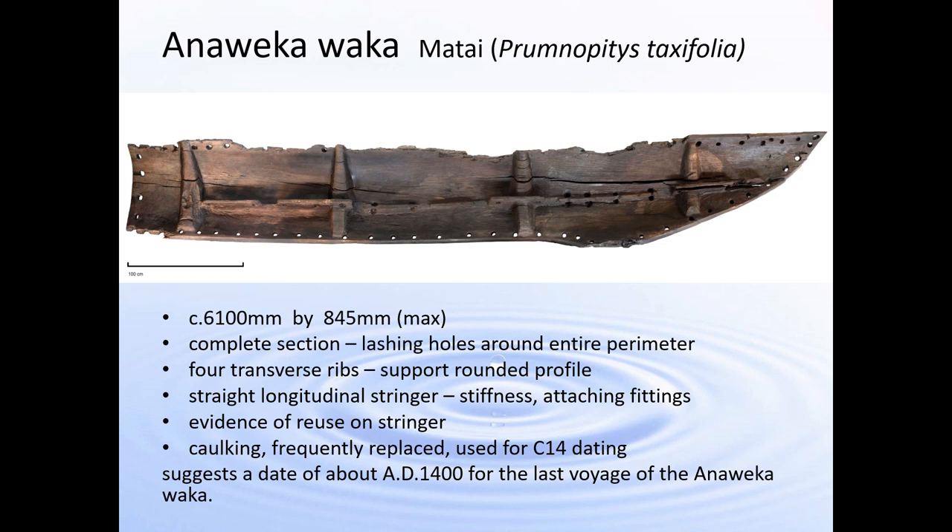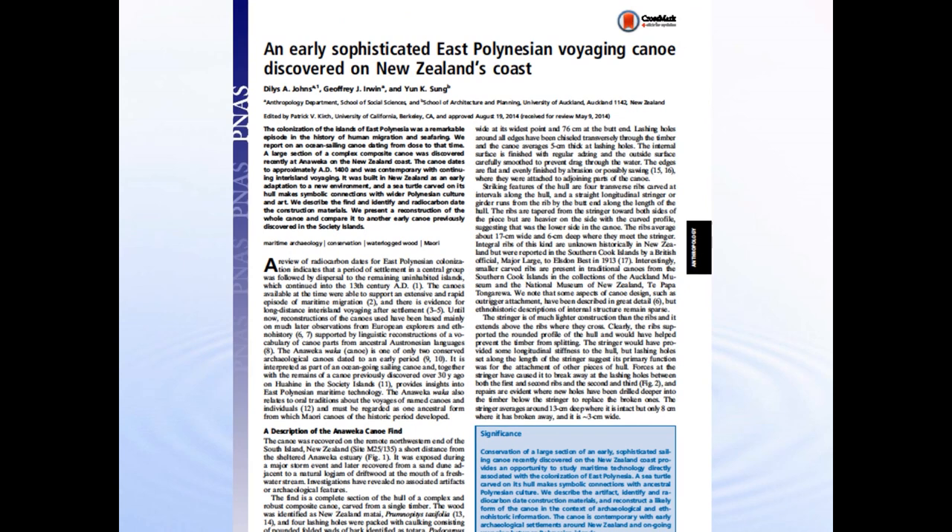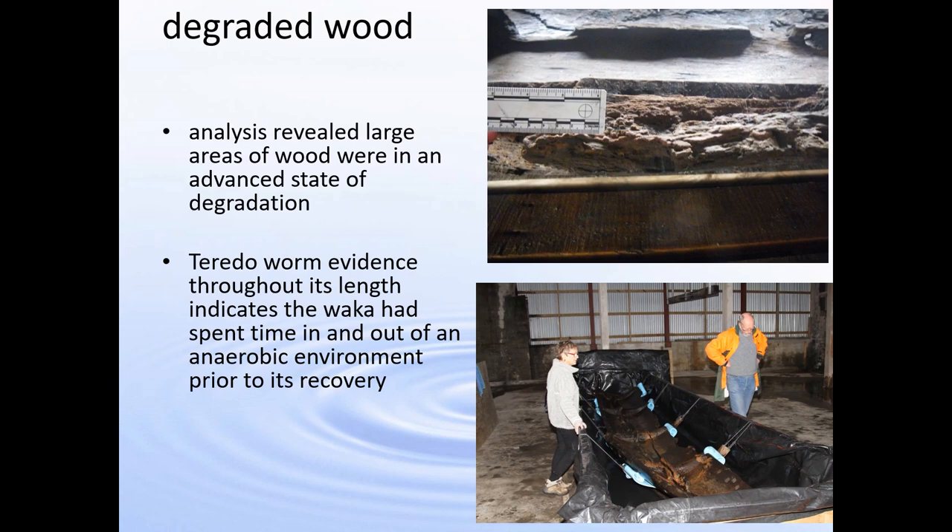There's quite a lot of evidence on the main stringer of reuse — reusing the lashing holes and digging into the hull. Geoff and I have written a paper about this waka published in PNAS, if you would like to read it. Analysis of the wood of the Anoweka waka strake revealed large sections that are in an advanced state of degradation, particularly on the gunwales, on the ends, and inside some of the large cracks throughout the length of the strake. In addition, toredo worm evidence is seen throughout its length, indicating that the wood has been in and out of an anaerobic environment prior to its recovery. This waka strake has probably had quite a hard life on the west coast beach.